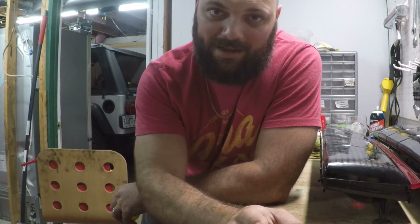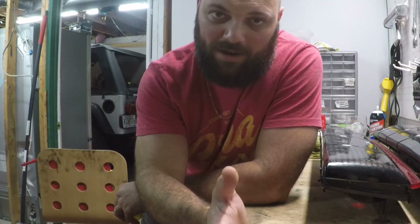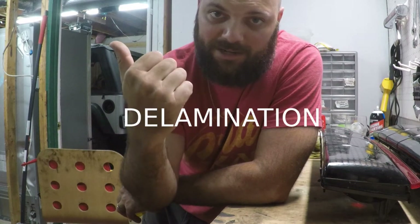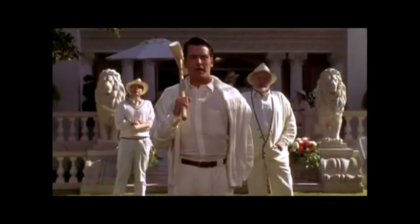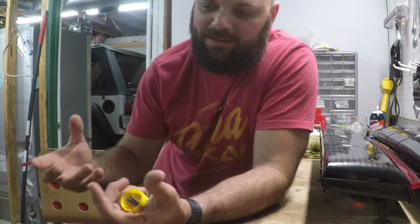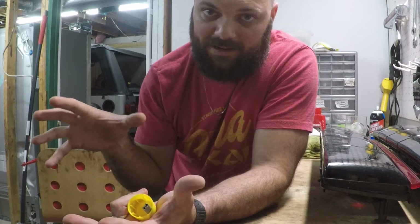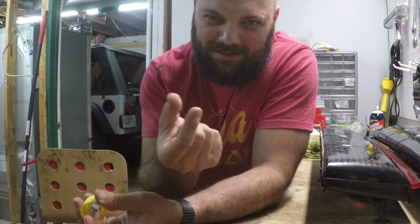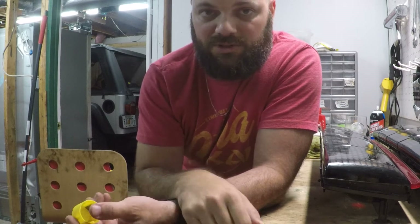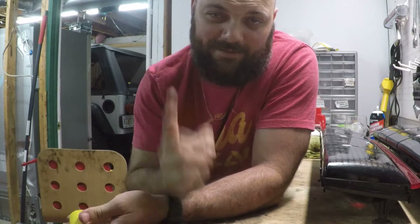I don't even want to say what I paid for them — I paid a lot of money. But I couldn't pass them up. The taillights that are currently on my car are suffering from delamination. Delamination is basically when the outer clear transparent plastic is separating from the black layer beneath, and it starts to look bubbly. There's really nothing you can do about it, so all you can do is hope to find a solid replacement part.